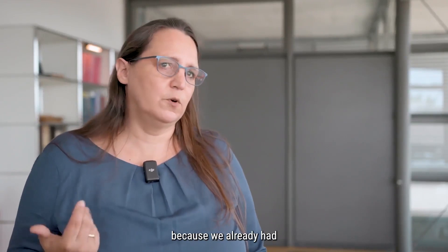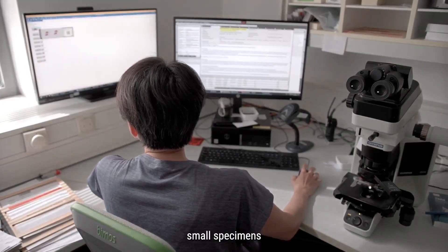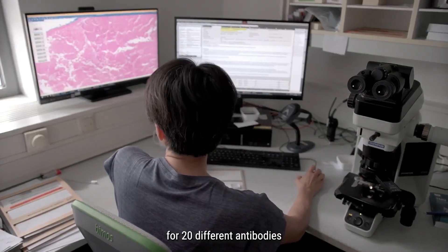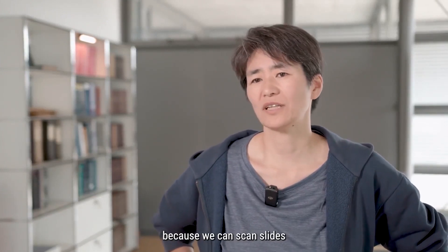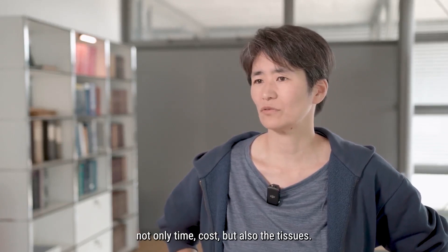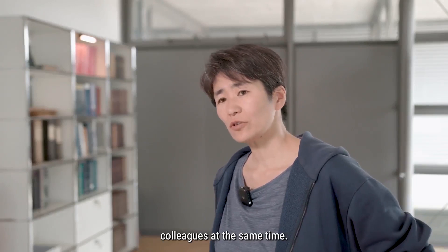It was an easy process because we already had an established collaboration. I see a great benefit using digital pathology in looking at the small specimens that we receive as external consultation cases, already stained for 20 different antibodies — we do not have to do it again, because we can scan the slides and observe them later as well. So it saves not only time and cost, but also the tissues. The second benefit would be to look at slides with multiple colleagues at the same time.